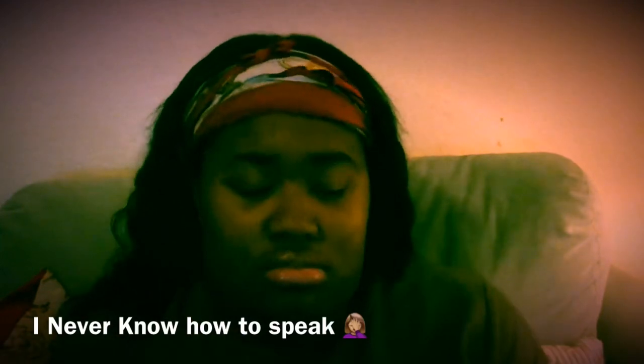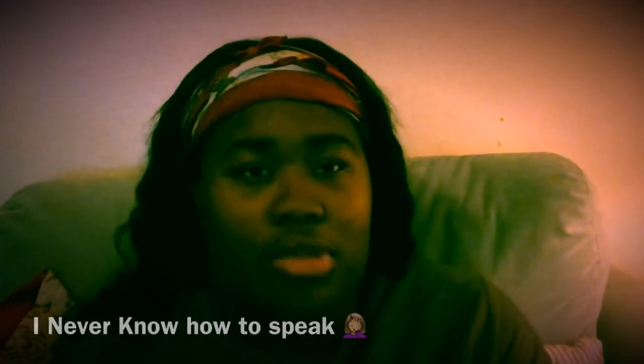Hey y'all, welcome back to my channel! By reading the title you can obviously tell what video I'm doing today. I'll be doing a lip gloss collection video because I've been seeing this video idea going around YouTube. I found it really interesting and I have a lot of lip glosses, so I wanted to do it — let's get right into it.